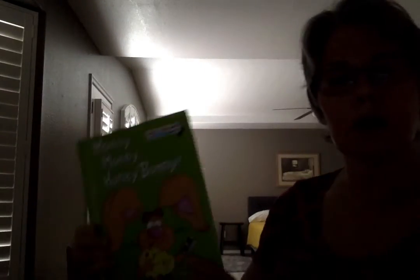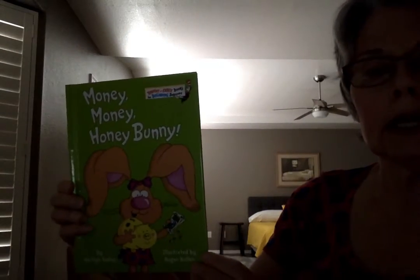I have a book to read to you and it's just full of third person singular present tense verbs. Here we go. It's called Money, Money, Honey Bunny.